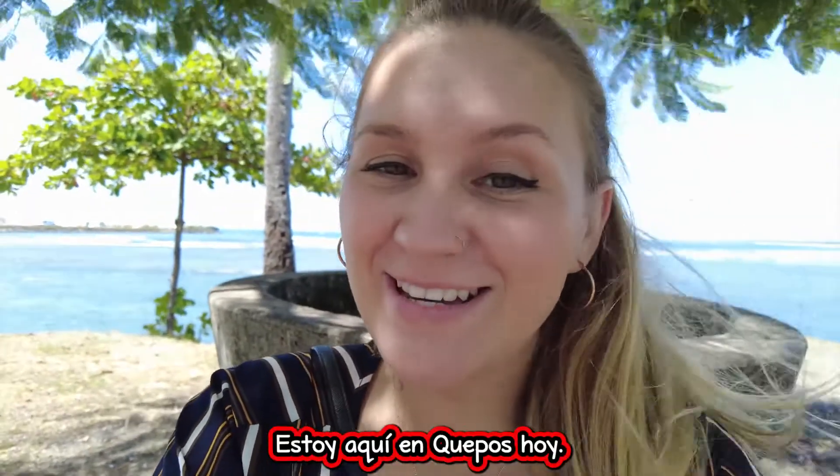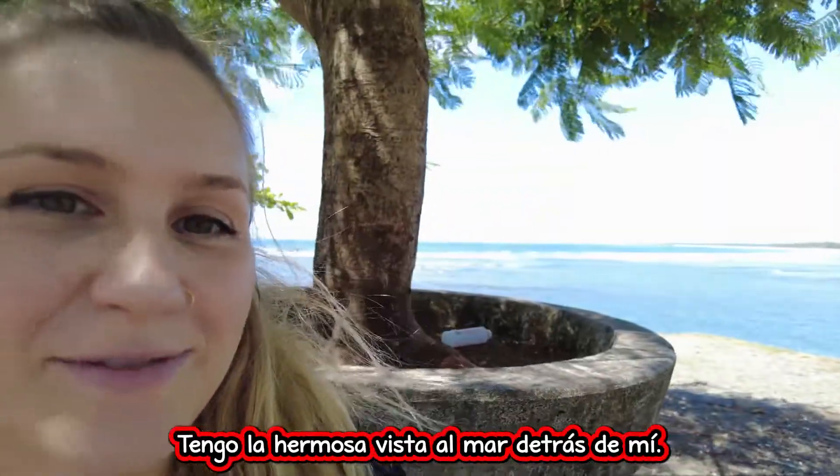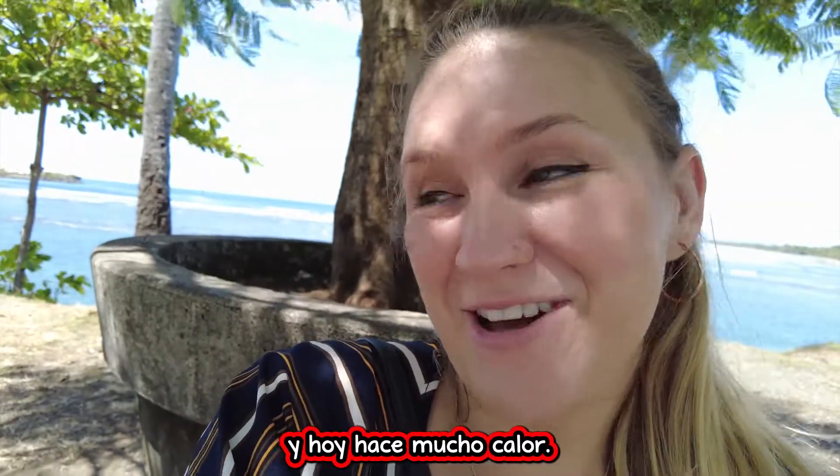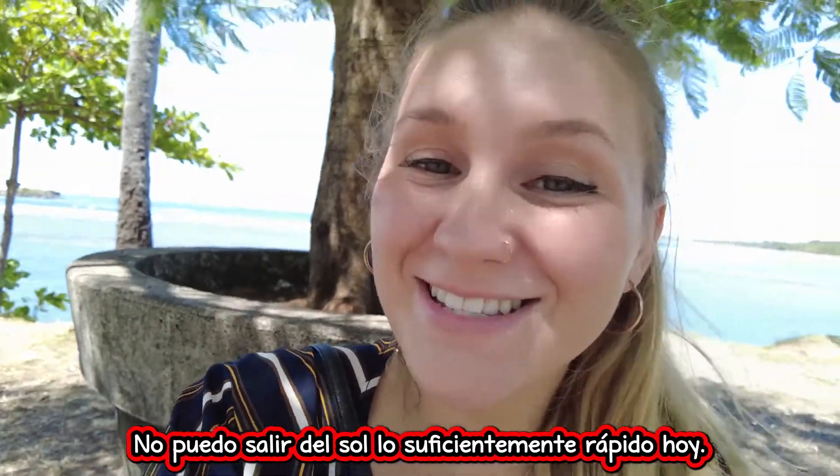Hello everybody! Long time no see. I'm here in Quepos today and I've got the beautiful ocean view behind me. It looks very bright and it is extremely hot today. I can't get out of the sun fast enough.